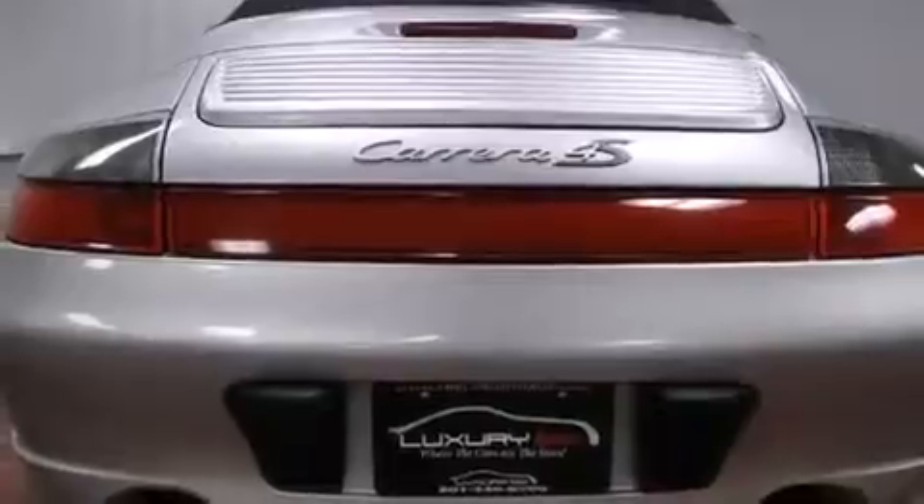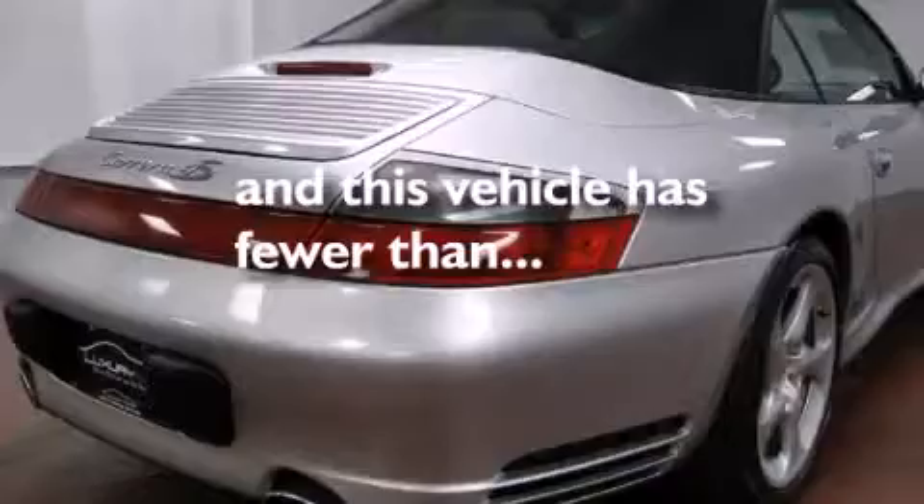Air conditioning with automatic climate control, a folding rear seat, a rear window defroster — and this vehicle has less than 29,000 miles.